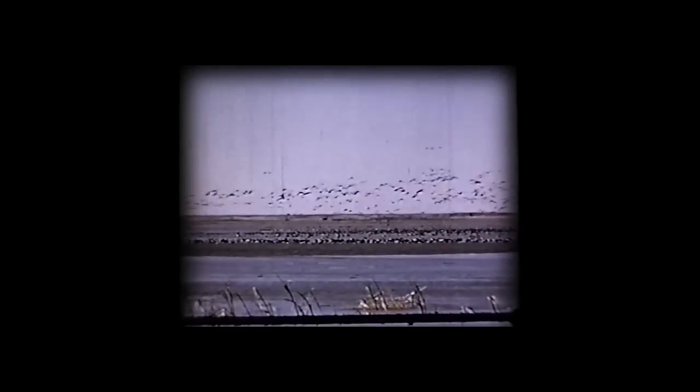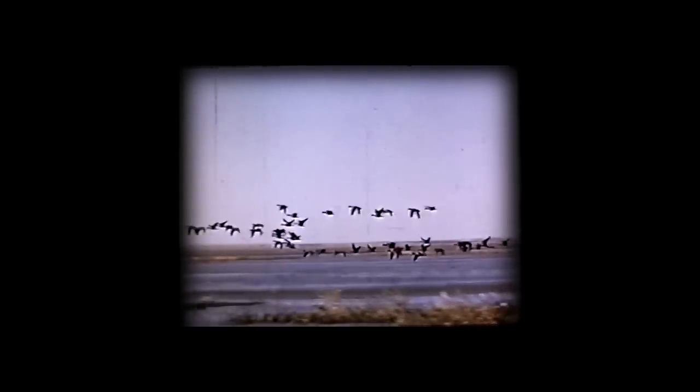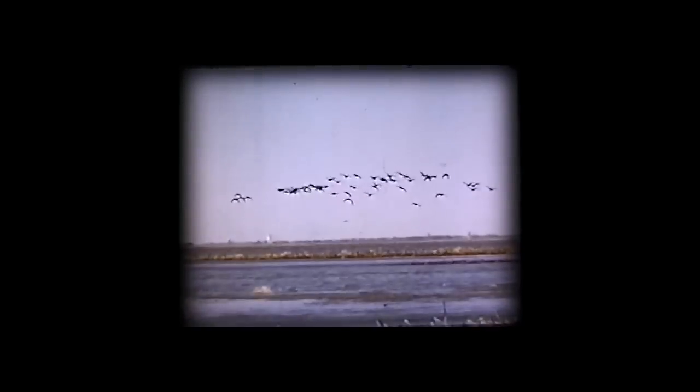The air filled with the cry of wild birds, the whirring of many wings, the spectacle of a mass flight. These are the sounds which greet the visitor to the Cheyenne Bottoms. And this exciting scene is the result of thoughtful planning by far-sighted men.